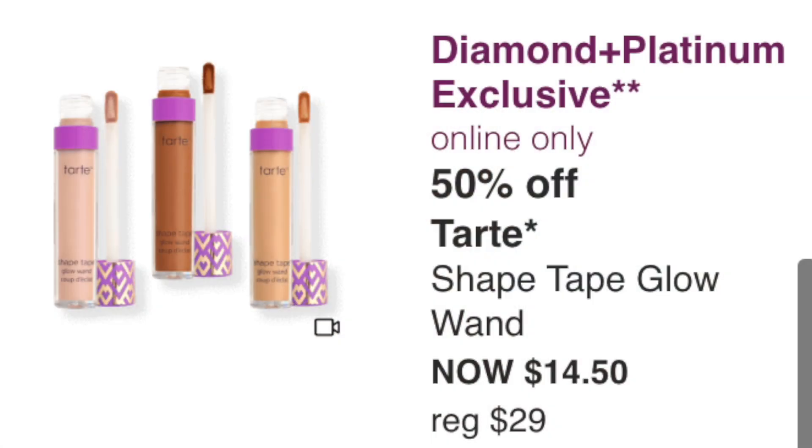Monday August 29th has a Diamond/Platinum exclusive: the Tarte Shape Tape Glow Wand at $14.50. I have this — it's kind of lighter than a concealer, more of a brightening cream. It's okay. If you want something under your eyes or a subtle highlighter, it could be good. Definitely better than the full $29 price, but it's not a must-have.